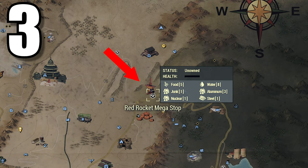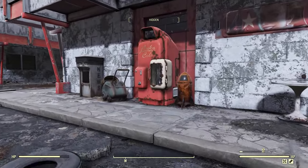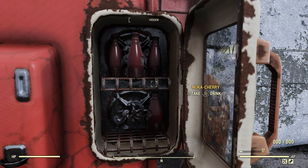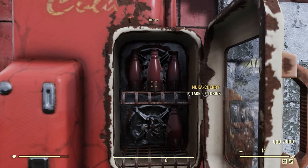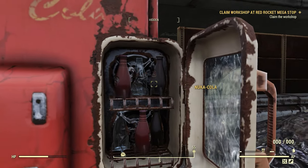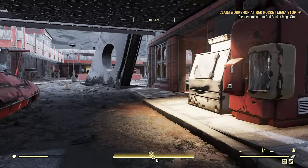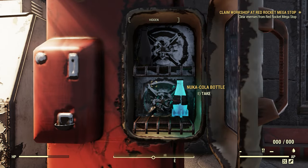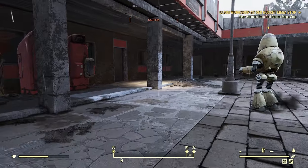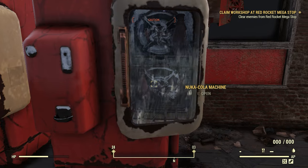Number three is the Red Rocket Mega Stop. You can't fast travel there directly since it's a workshop, but once you arrive there are several vending machines to check. The first one I found had four Nuka-Colas, and the next had four as well — remember, don't pick up the empty bottles since you can grab those on a server hop. One machine wasn't fully stocked but did have a Nuka-Cola Quantum. Fair warning: this place is loaded with bots most of the time, so proceed with caution.